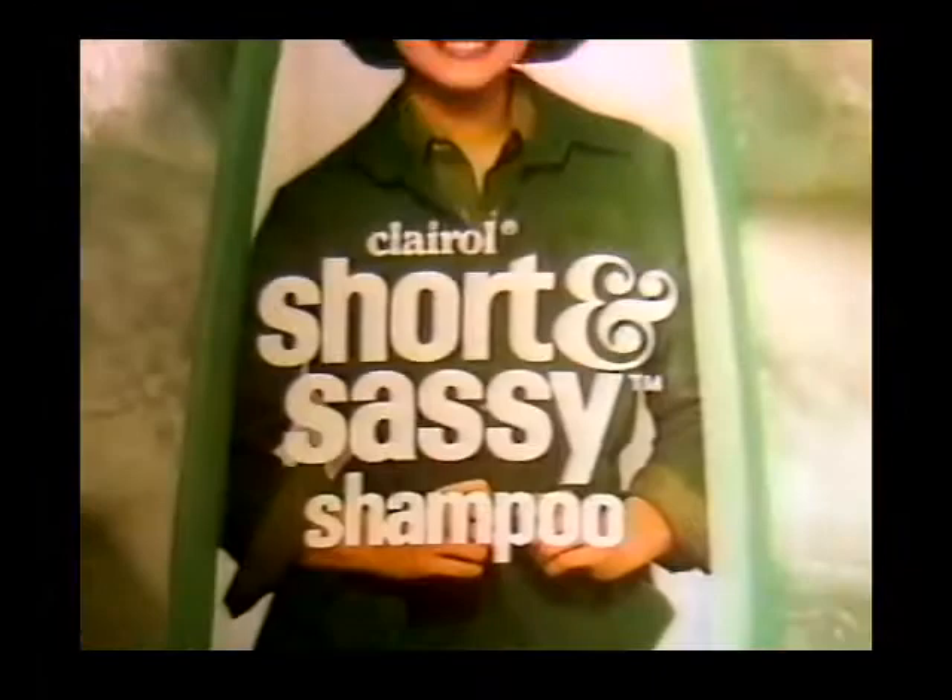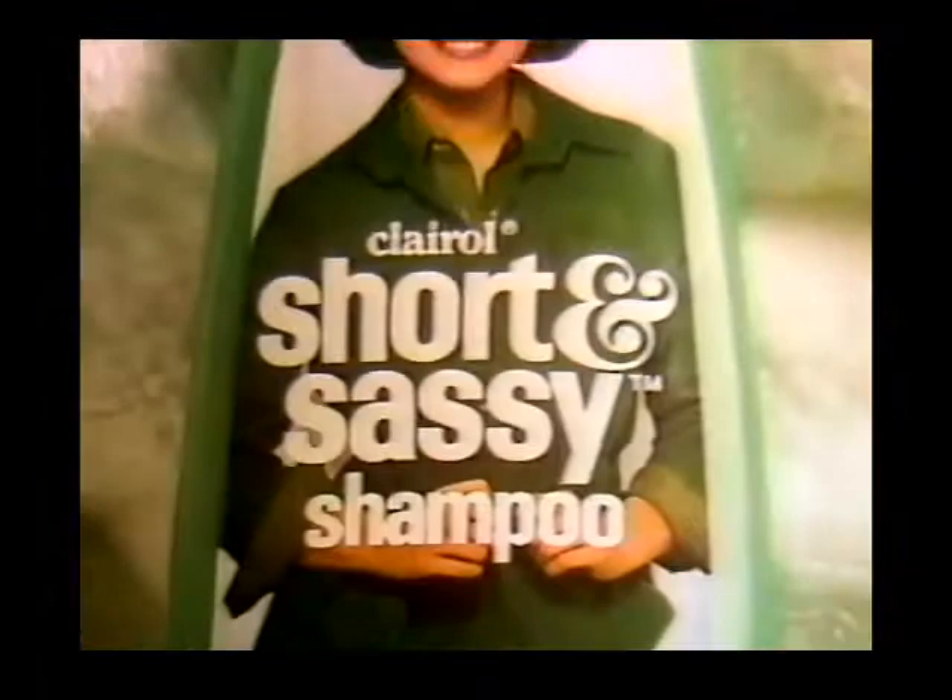Go ahead, blow-dry your hair. You'll get some body. But Dorothy Hamill needs more than that to make her hair look and feel its best. She uses Short and Sassy Shampoo. It gives her hair lots of body. And something a blow-dryer won't give her — shine.